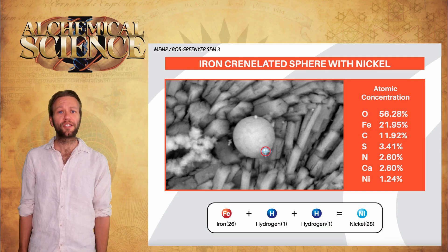On the analysis of the lower portion of one of the spheres, he finds nickel — and nickel is two places away from iron on the periodic table. So if we add a nucleus containing two protons, in other words a helium nucleus, to iron, we get nickel — another suggestion of plasmoid synthesis.